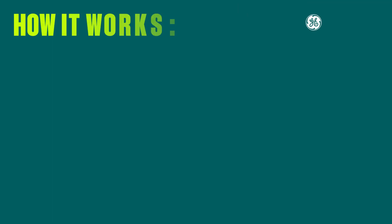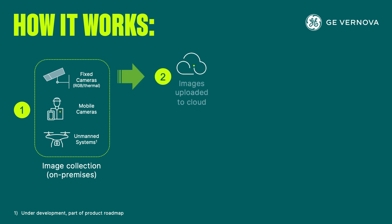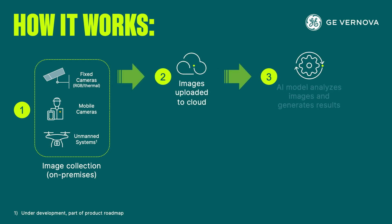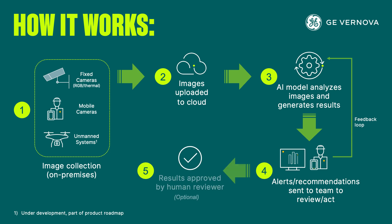So, how does this work? Images of assets are captured by fixed or mobile cameras and sent to the cloud to be analyzed by Autonomous Inspection's specialized AI machine learning models. AI findings can directly trigger alerts or recommendations if an anomaly is detected, or the findings can go to a team member for prior approval.